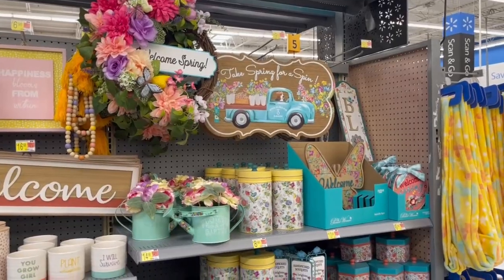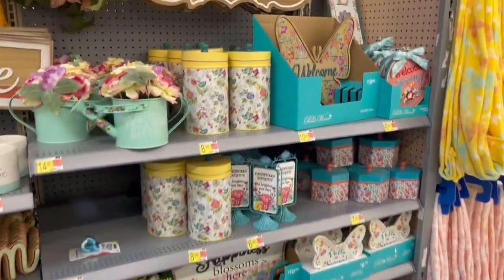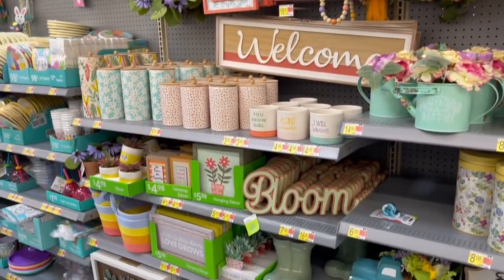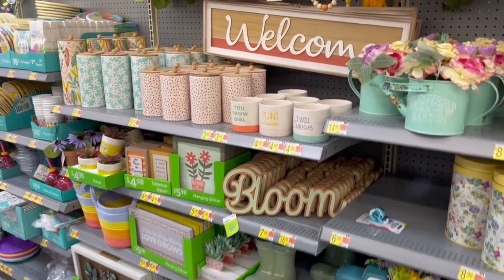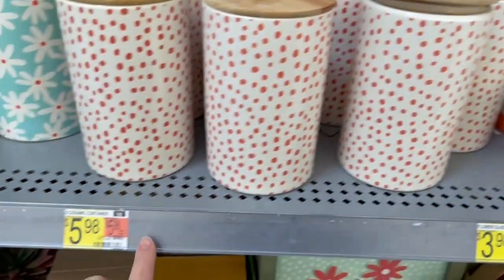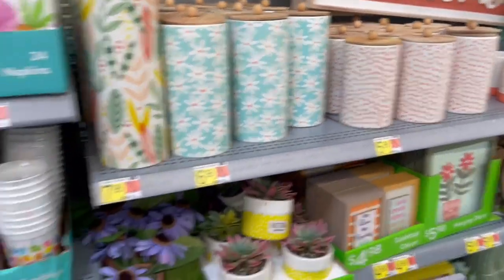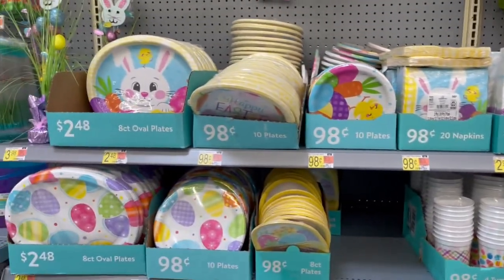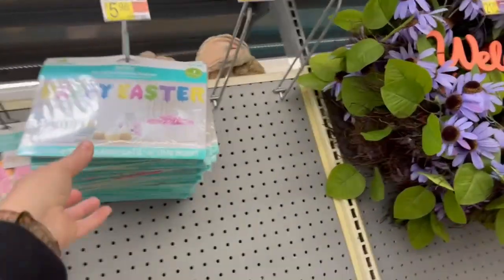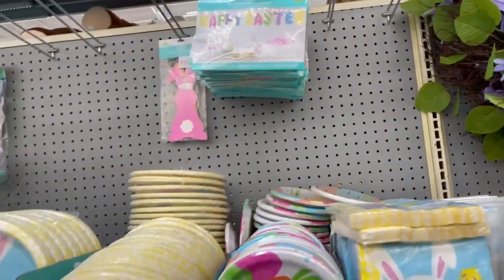Over here it's just some spring stuff — very floral and brightly colored. These little containers are pretty, $5.98. They've got some Easter plates, a little Happy Easter garland, and a little balloon garland for $5.98.